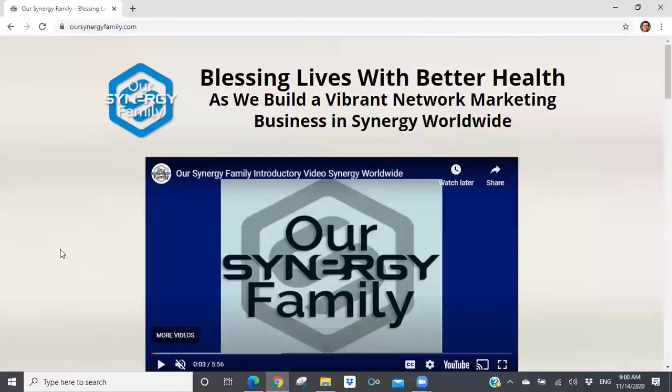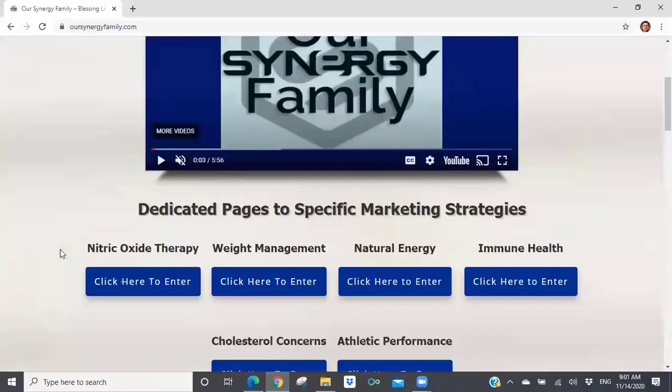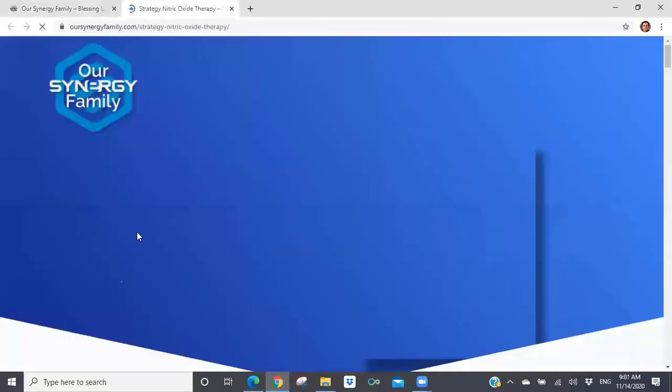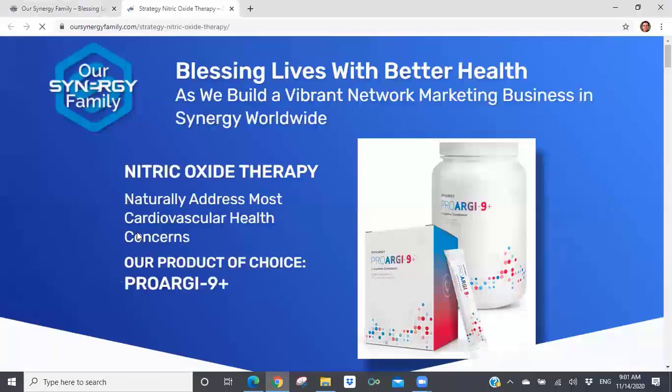When you go onto the homepage, the URL is pretty simple: oursynergyfamily.com. When you go onto that homepage, you can see that we have dedicated pages to specific marketing strategies. We're going to be talking about marketing nitric oxide therapy today. There is a link — if you click on this button, it's going to open up your browser into a new window. This page is completely dedicated to marketing nitric oxide therapy with our product of choice, Pro-Arg9 Plus.